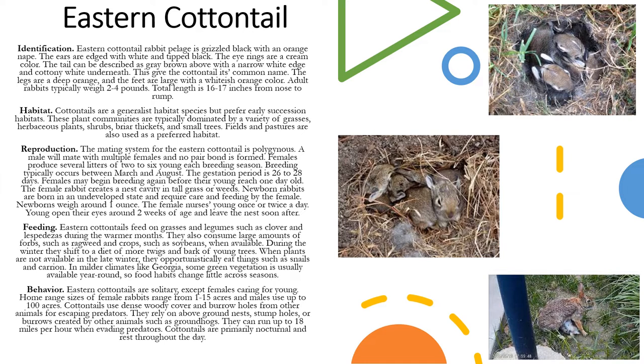The female nurses young once or twice a day and the young open their eyes around two weeks of age and they leave the nest soon after. Eastern Cottontails typically feed on grasses and legumes such as clover and lespedeza during the warmer months. They also consume large amounts of forbs such as ragweed and crops such as soybeans when available. During the winter they shift to a diet of more twigs and bark of young trees. When plants are not available in the late winter they opportunistically eat things such as snails and carrion. In milder climates like Georgia some green vegetation is usually available year-round, so food habits will change little across the seasons.